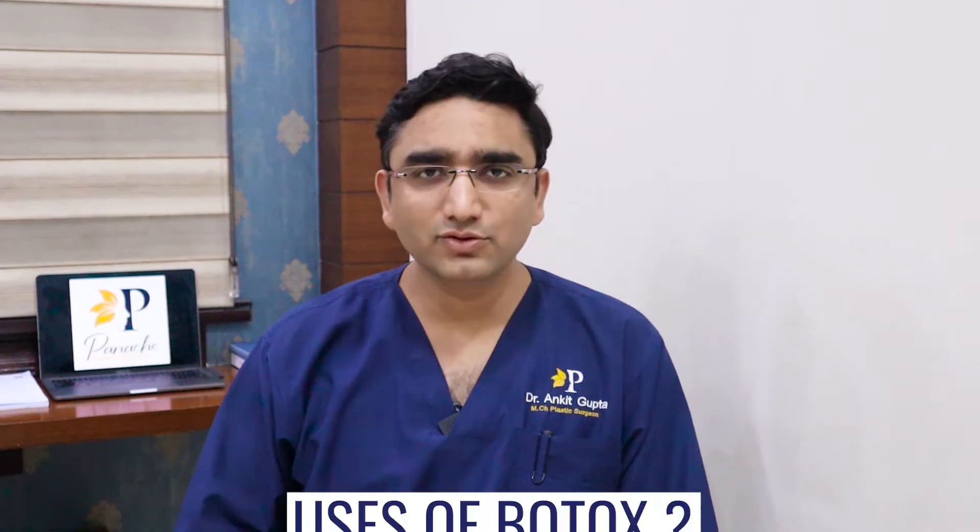What is Botox? What are the uses of Botox? Is it used only for cosmetic purposes, or are there any medical indications for botulinum toxin? How does this chemical work on your muscles? What is the whole procedure? In today's video, we'll be explaining everything you need to know regarding Botox.